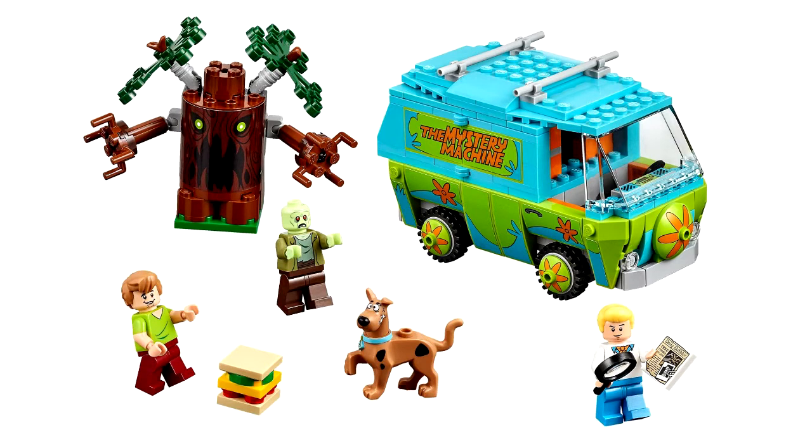The most iconic set of all is called the Mystery Machine. It includes the Mystery Van, a big tree, Shaggy, Scooby, and Fred. This will probably be the first set that I'll buy because it's the most iconic one of them all.